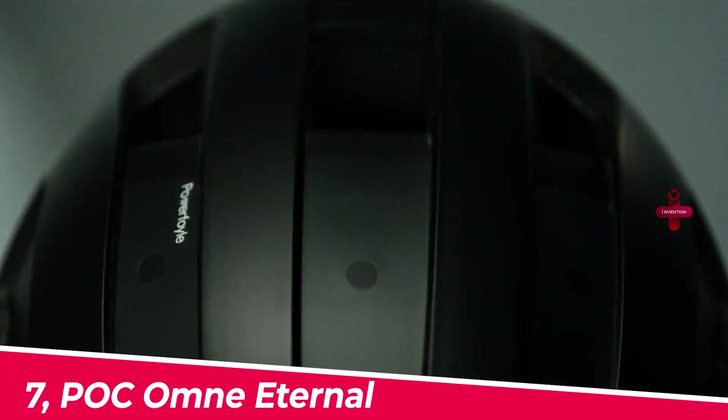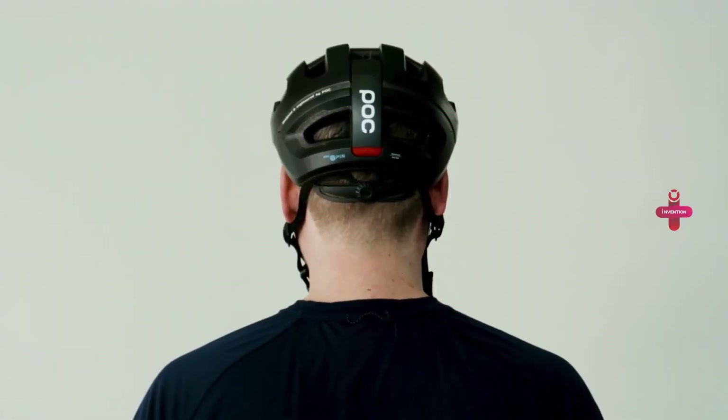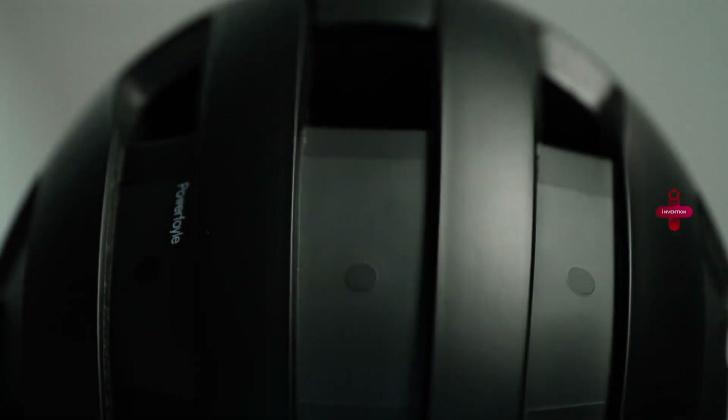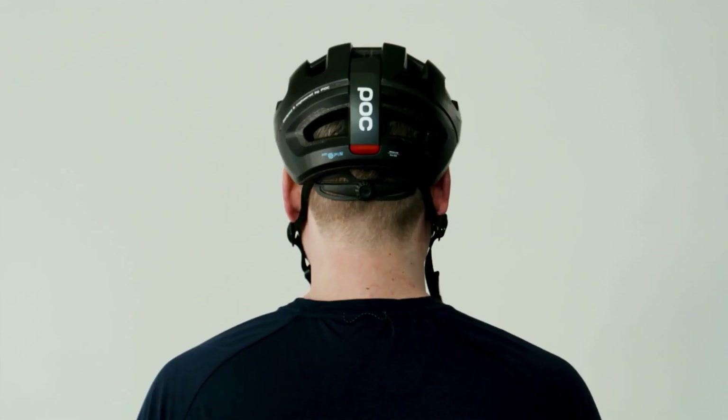Number seven: the POC Omni Eternal. It features an illumination material known as Power Foil that sits near the ground of a helmet, converting solar energy into electrical energy. After pedaling to work in the morning, place the POC Omni Eternal next to a window while the sun is up.